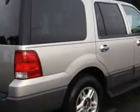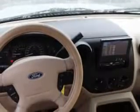Imagine driving this silver 2003 Ford Expedition SUV XLT, equipped with an 8-cylinder single overhead cam engine and an automatic transmission. Enjoy this family SUV with features like heated outside mirrors, trailer towing hitch, leather-wrapped steering wheel, running boards, leather upholstery, and much more.